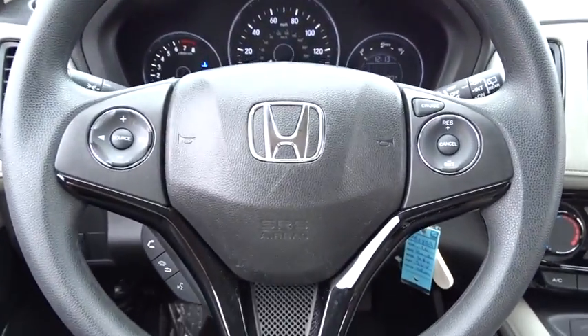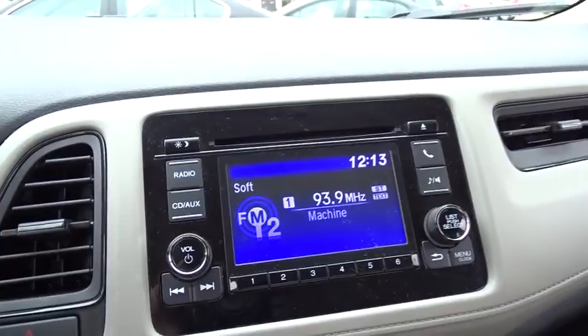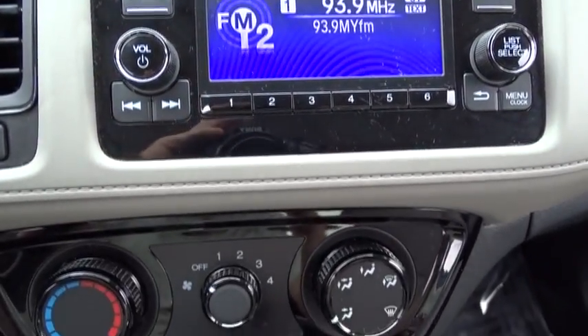Security system, CD player, rear window defroster, electronic stability control, trip computer, brake assist, panic alarm, tachometer, remote keyless entry, cloth seat trim.